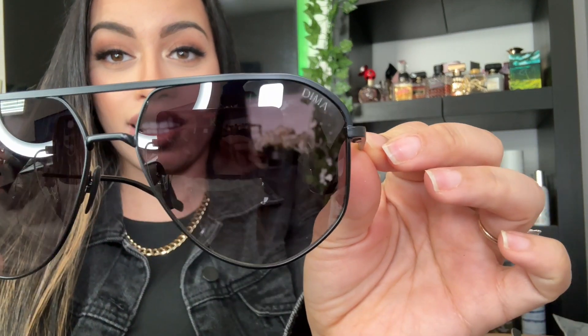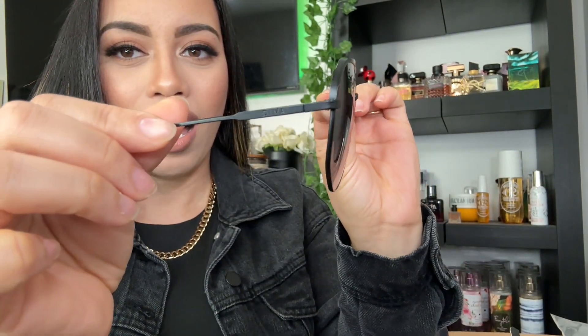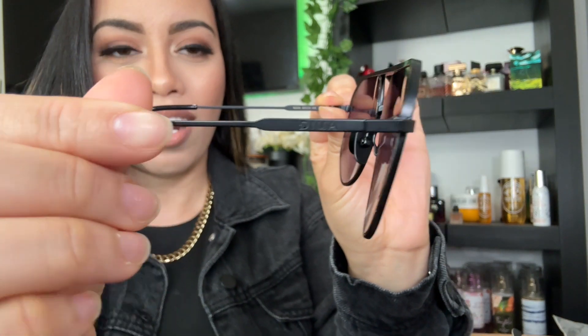Okay, so Miss Nova here — this is really, really pretty, black aviator-style glasses, which I love. Look at these! It says Dima on the top. It's like a matte black and it says Dima there. I love them, they're so pretty — great quality too. Let's try these on!